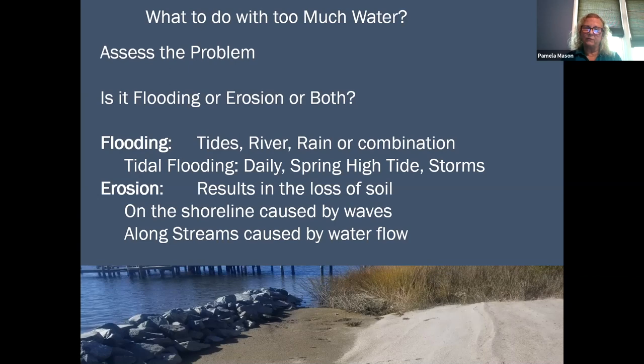Flooding waters can obviously come from tidal waters, we can have riverine flooding, we can have rainwater flooding. And obviously in a large storm, you can have all those at one time. When you get down to tidal flooding, sometimes we have our daily tides, we have spring high tides that are higher levels, and then we have tides that are pushed behind storms — we often call those storm tides.